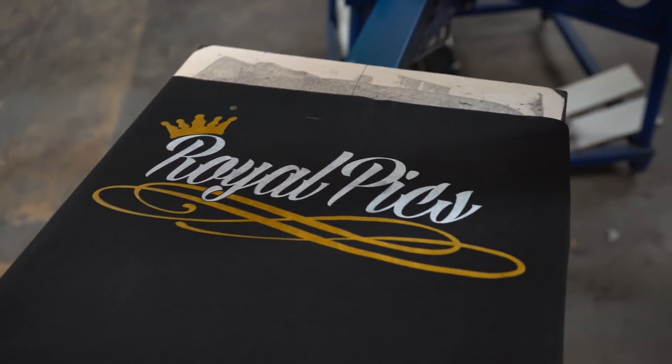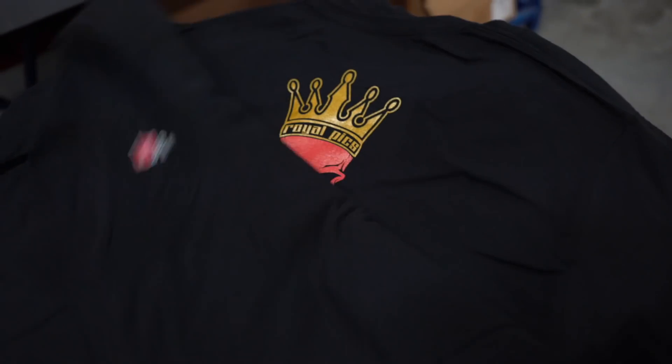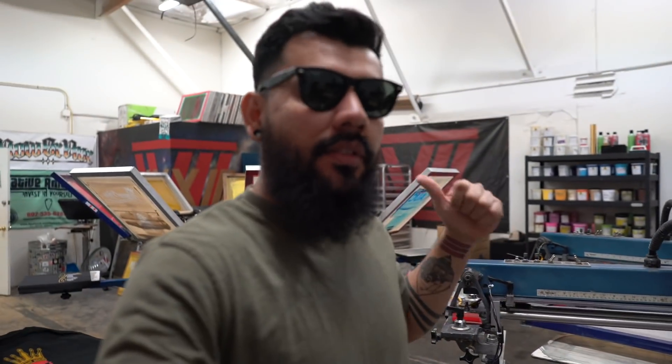This one is still missing the red, but it's already set up — registration marks taped off and approved. So we're going to print the fronts of these. Phoenix Customs just gets a one-color front. I don't think I'm going to get to the hats this week, but I want to finish the shirts for the guys.